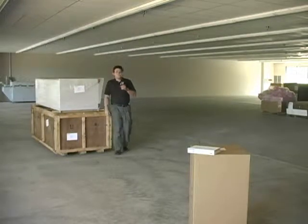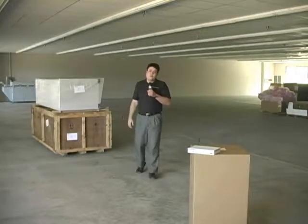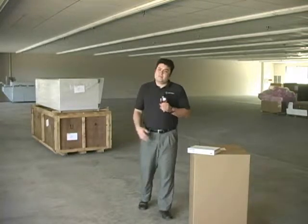Hi, this is Andrew from DPS TV. As you can see, DPS Telecom is expanding into a new, larger production facility. One of the big drivers of this change has been the increasing scope of DPS products in the last several years.